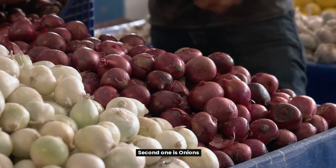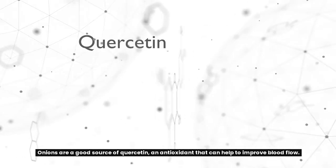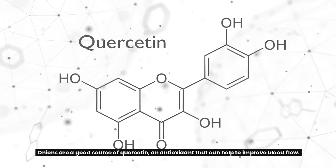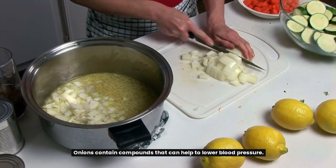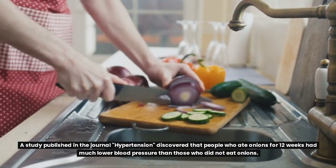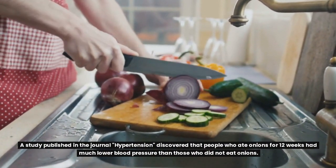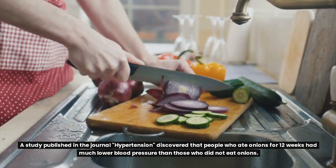The second food is onions. Onions are a good source of quercetin, an antioxidant that can help to improve blood flow. Onions also contain compounds that can help to lower blood pressure. A study published in the journal Hypertension discovered that people who ate onions for 12 weeks had much lower blood pressure than those who did not eat onions.